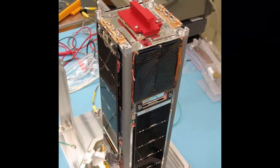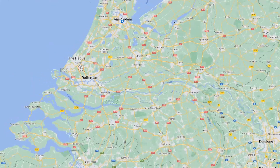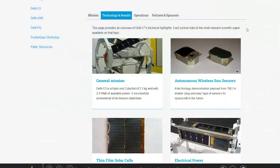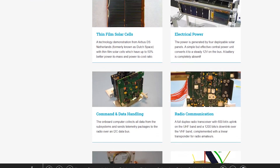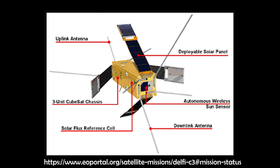This 3-unit CubeSat developed by the Technical University of Delft in the Netherlands has been largely developed by students and performed technology demonstration experiments for the space industry in the Netherlands, like demonstrating thin solar film cells, autonomous wireless sun sensors, electrical power subsystem, and a radio with a linear transponder for radio amateurs.